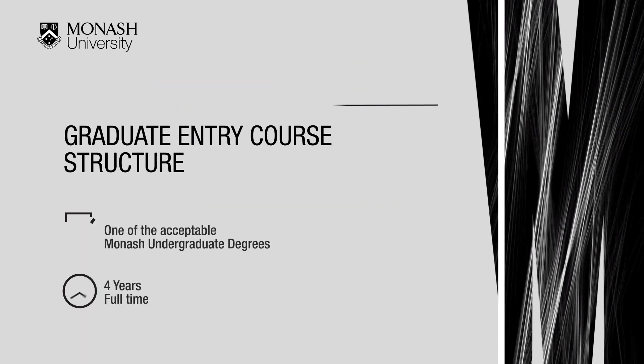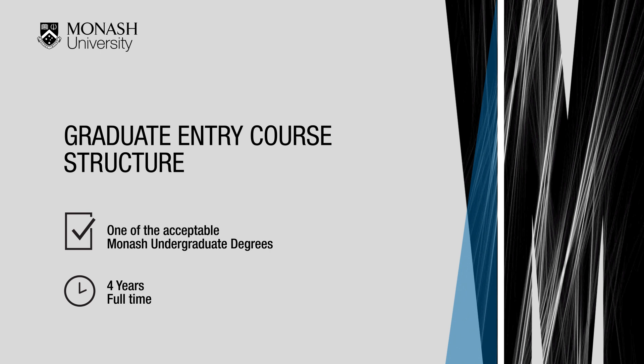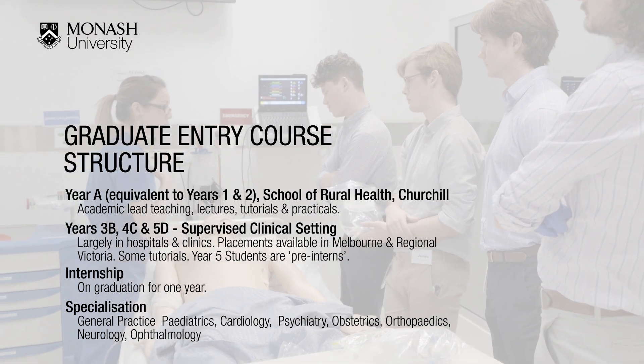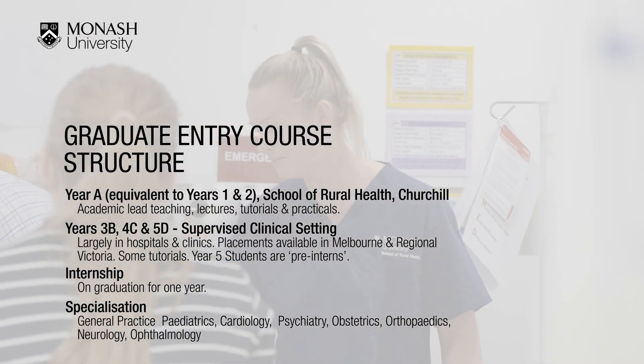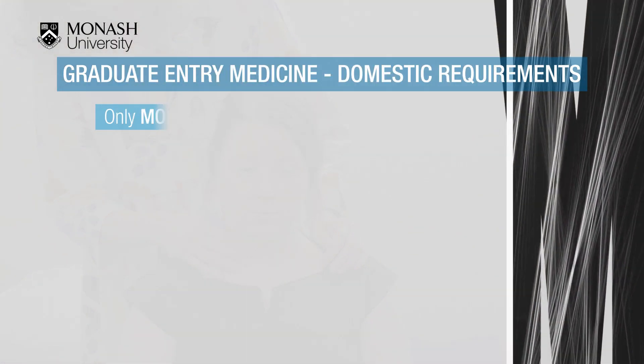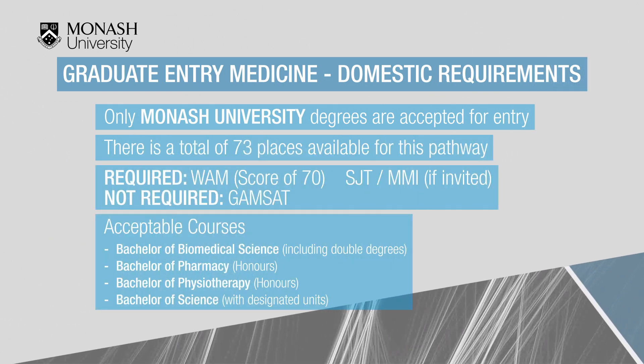If you are not successful in obtaining a direct entry place, you could apply for graduate entry once you have finished one of the acceptable Monash undergraduate degrees. This course is the same as direct entry; however, you complete only one year on the Churchill campus before completing your third, fourth and fifth years in a clinical setting. You need to have completed one of the acceptable degrees with a minimum weighted average mark (WAM) of 70. You do not have to sit the GAMSAT, but you would need to sit an MMI and an SJT if invited.